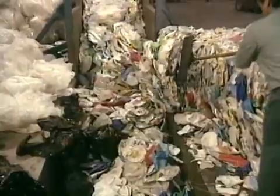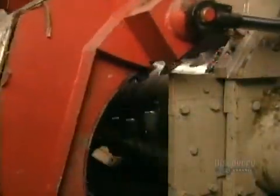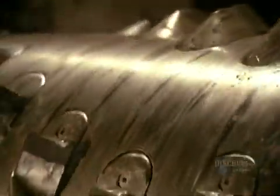At the recycling plant, they cut open a bale of plastics, then load everything onto the conveyor belt. The plastics pass through magnets to remove any metal that might have slipped through. Then it's into the shredder — it takes just one hour to shred two tons of plastic.